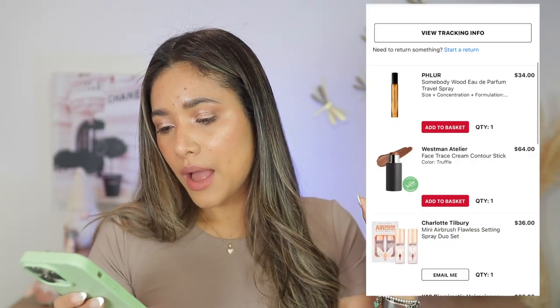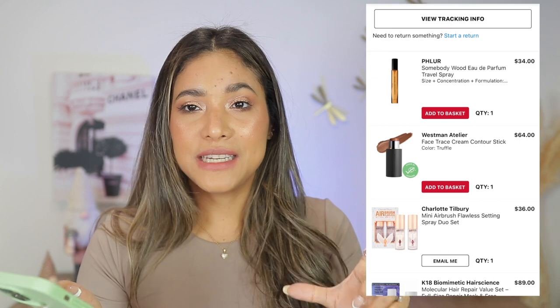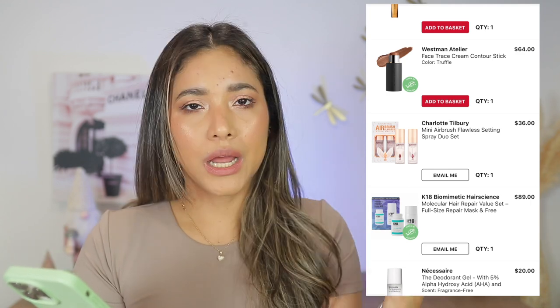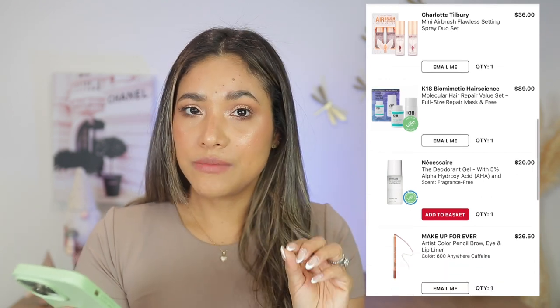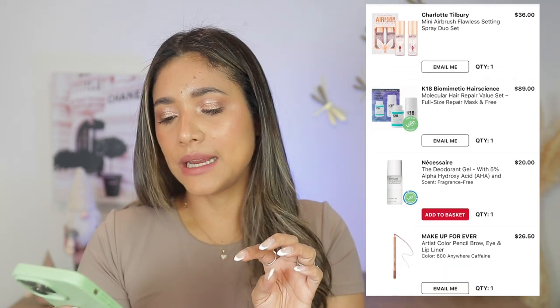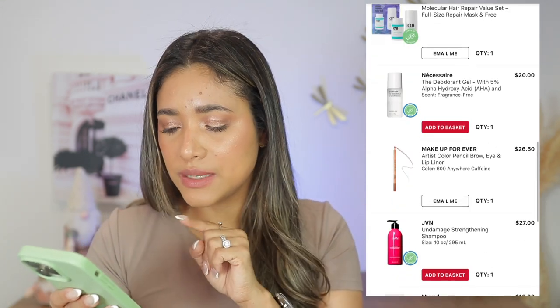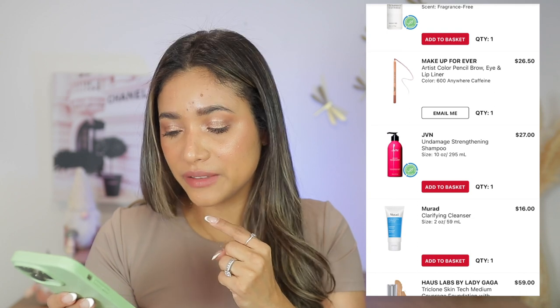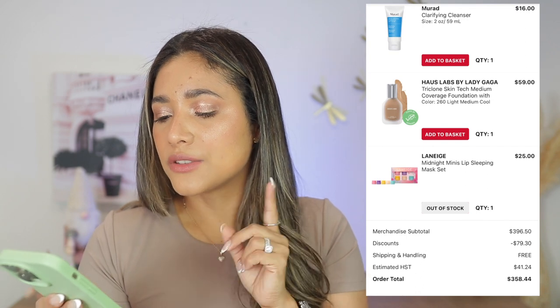October 14th — another Glow Recipe for my husband. Also Somebody Would perfume — love it. Westman Atelier Face Trace — really liked it from the Sephora friends and family event. Charlotte Tilbury mini set — love it. K18 set — really nice. Necessaire deodorant again, but this one I do NOT recommend — only like the eucalyptus one from earlier. Makeup Forever Anywhere Caffeine lip liner — love it, wearing it today.